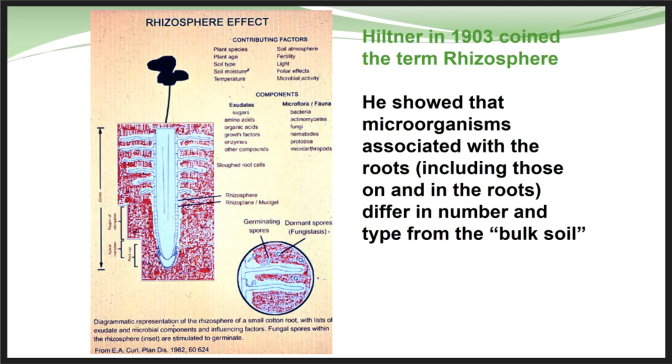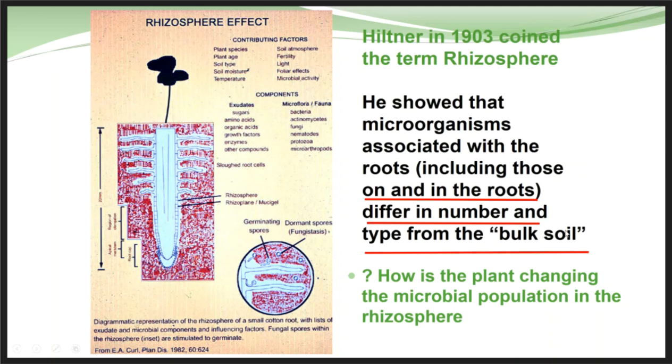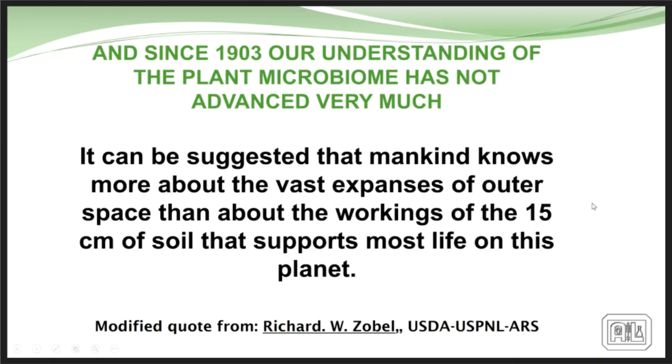The rhizosphere was identified back in 1903 by Hiltner, who understood that the organisms in the rhizosphere were quite different from the bulk soil — the plant was actually cultivating a completely different group of organisms there. Not much changed since 1903 until recently; there is now a lot of work being done understanding the soil biome and the relationships between plants, but we're just basically starting to understand some of this.